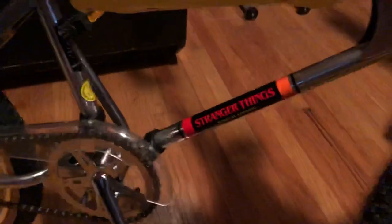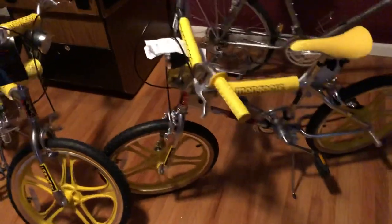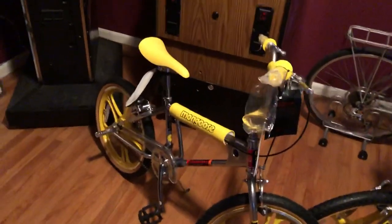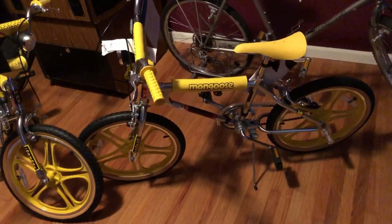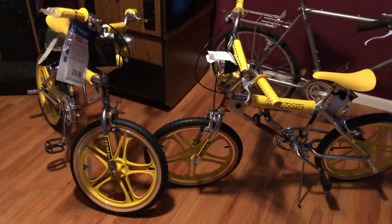What's good YouTubers, this is Dave doing a Mongoose Stranger Things edition 20-inch bicycle sort of review. I haven't ridden it obviously, but I wanted to address some things that people aren't addressing in the other videos. There's been a couple of videos done on this bike — one couple guys pick it apart, one guy rides it — but I want to talk about the bike and address how you go about getting one of these bikes.